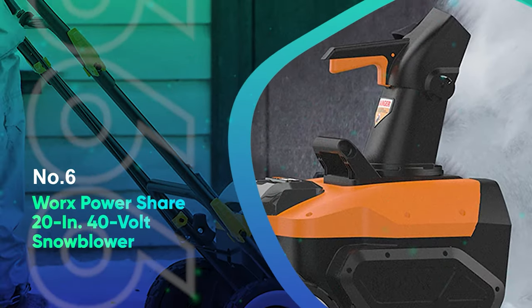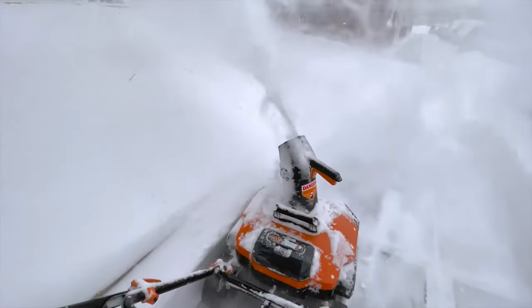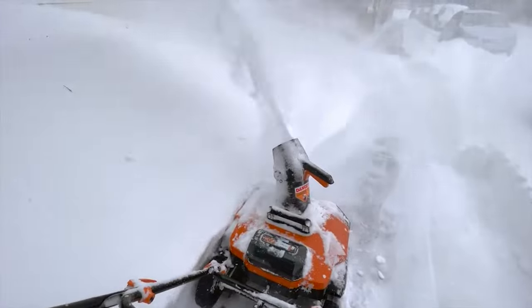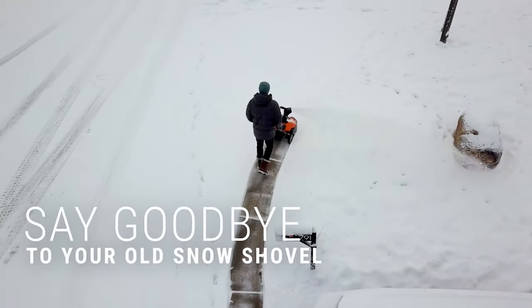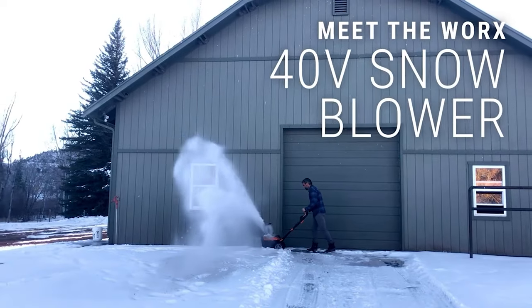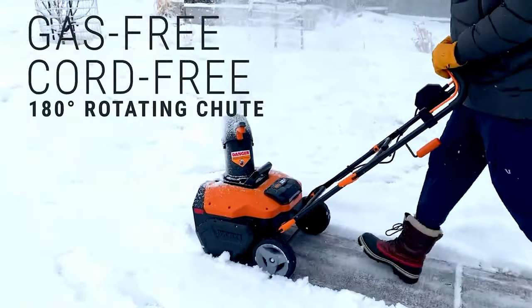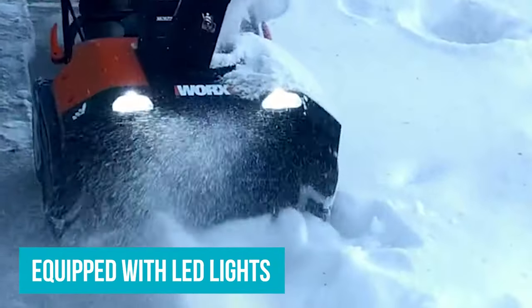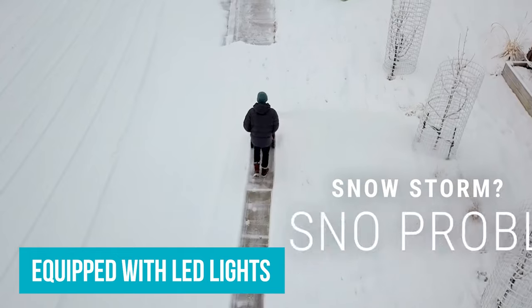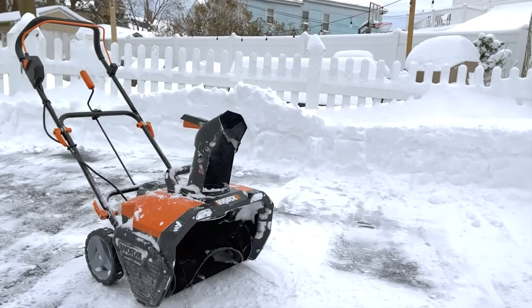Number 6: Wartx PowerShear 20-Inch 40-Volt Snowblower. This 20-inch 40-volt model from Wartx is among the smallest snowblowers we've tested. Its size and folding handle make it ideal for homes without a lot of storage, and since it's cordless, you can even store it in the bottom of a closet. The unit comes equipped with LED lights in case you have to be up before the sun to dig out, and its quiet battery power means you won't wake anyone up doing so.